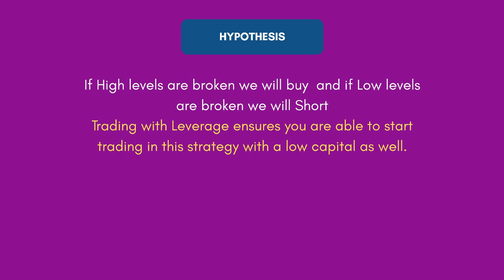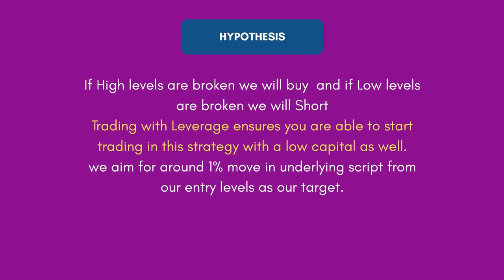Because we are trading with leverage, you can experiment with this strategy with a very small capital. If you want to test whether this strategy is actually profitable, you can have only 20,000 to 30,000 rupees in your account, use leverage, and still test if the strategy is giving you profits. After our buy or short entry, we aim for a 1% move in the script from our entry level as our strict target.